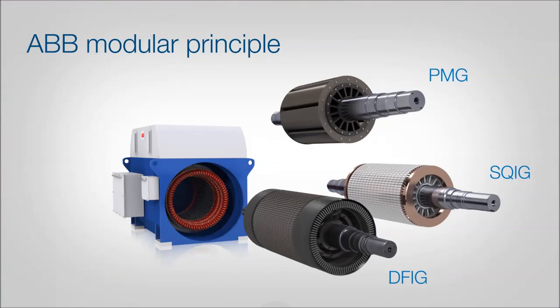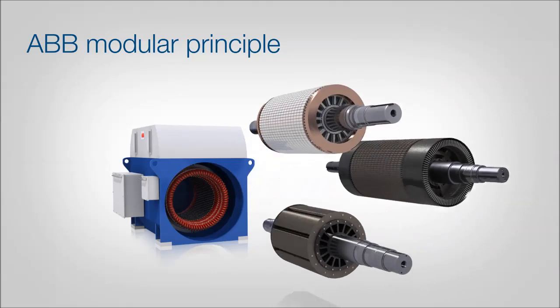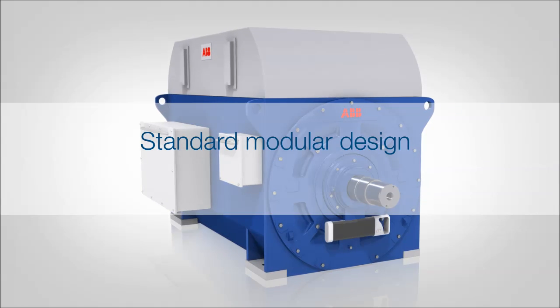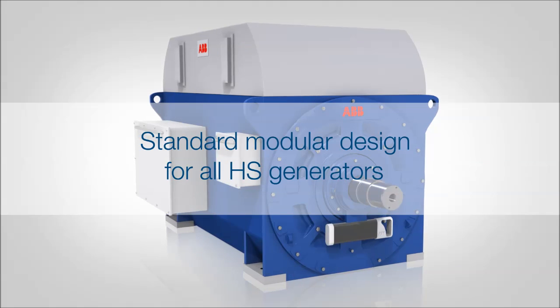The basic difference between the three high-speed solutions is in the rotor construction and the need for a slip ring unit. ABB has developed a standard modular design which can be adopted in all high-speed generator solutions using either a wound, squirrel cage or permanent magnet rotor.